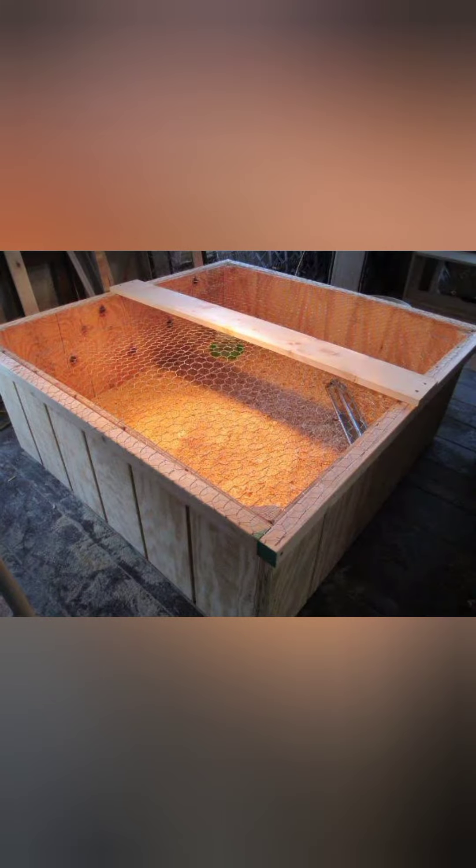Step 4: Hang a 40-watt bulb from the top of the brooder. The bulb must be at least 7.5 centimeters from the bottom of the box and not too close to the sides to avoid the box catching fire. The best way is to place a piece of wood across the top of the box in the center and wrap the cord of the light around it several times.